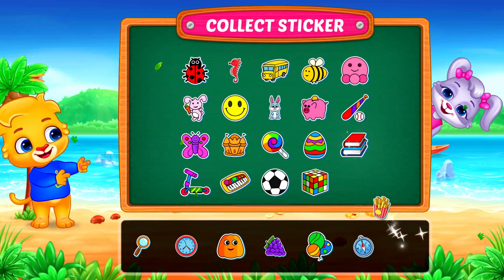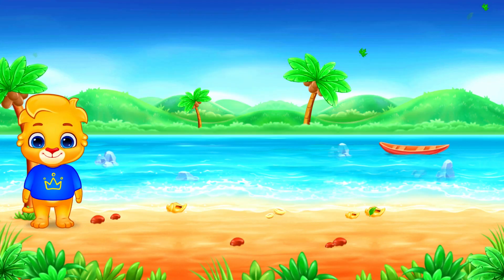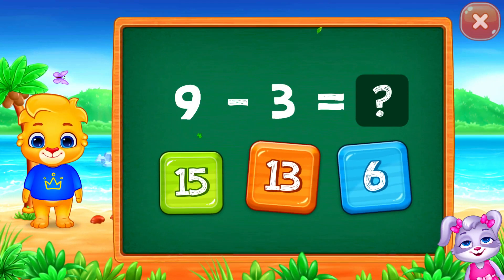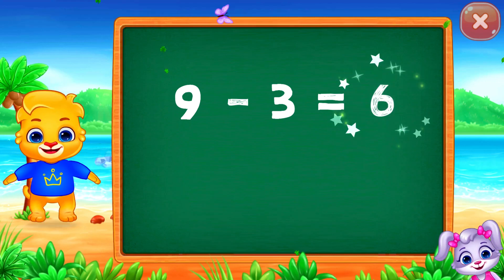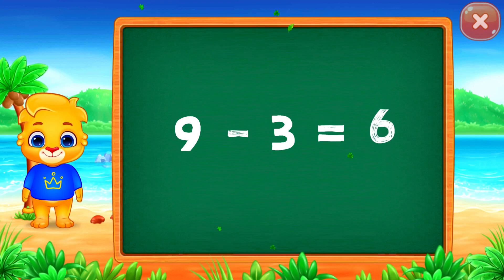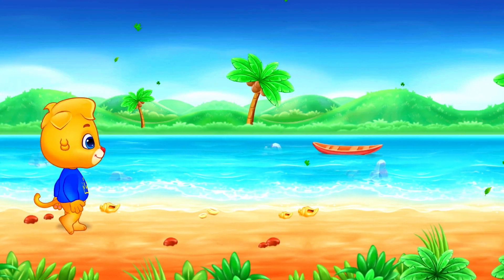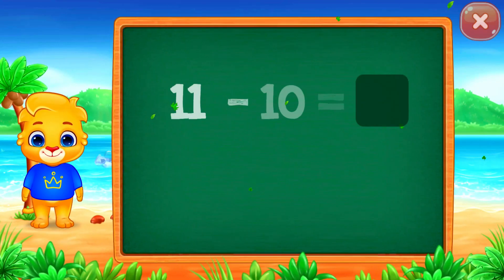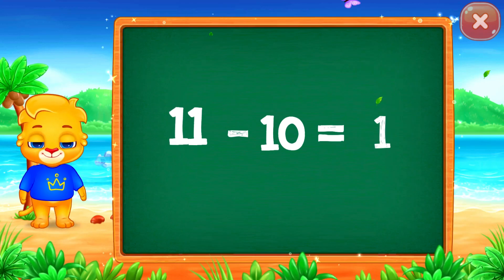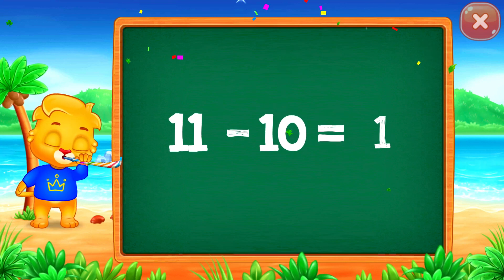Pick a sticker. Six. Nine minus three equals six. One. Eleven minus ten equals one.